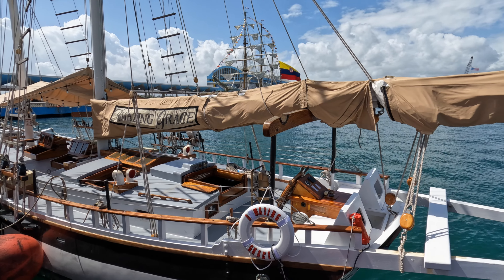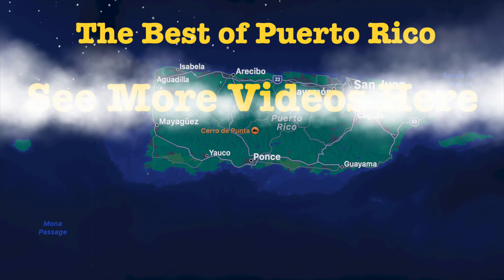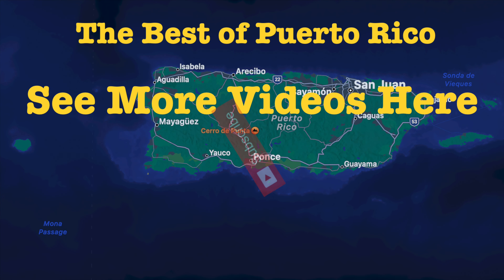Explore this beautiful island and its beautiful people. Remember that it is their land, so be mindful and respectful. You will have the best experience if you learn a few words of Spanish and practice them here with the locals. If you like this video, please like and subscribe — you can see more videos here.